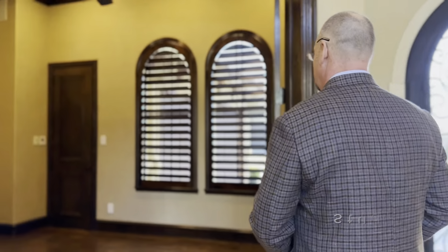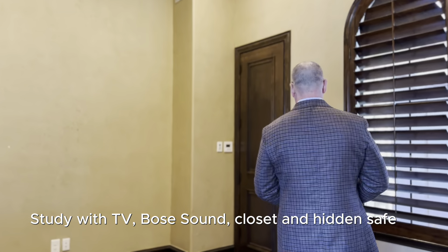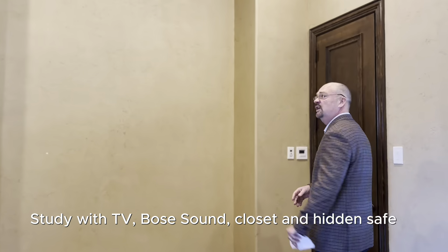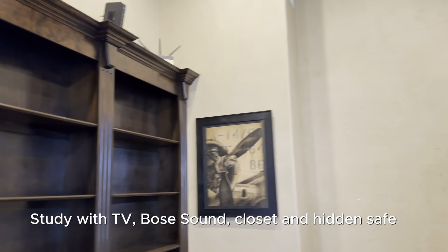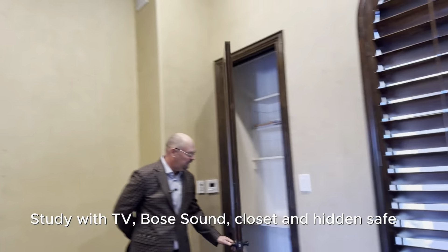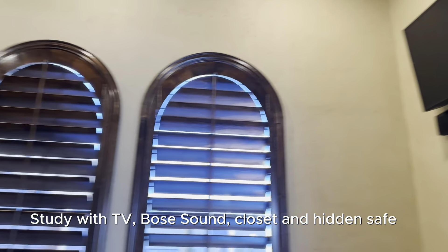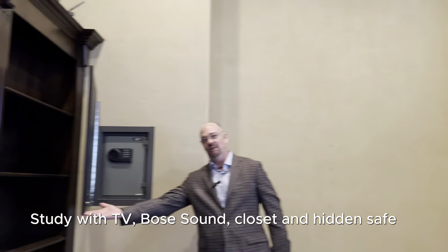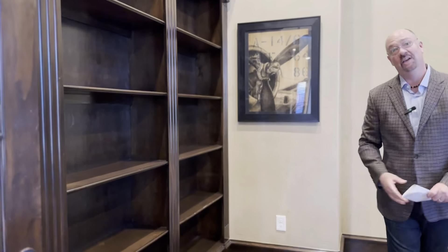Let's check out the studio. This is a nice little studio — you've got your own TV and Bose surround sound. There's a nice closet here for storage space, and we've even got a nice hidden safe to keep those valuables. Let's check out the rest of the home.